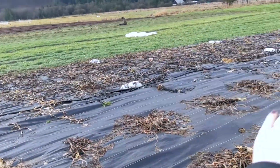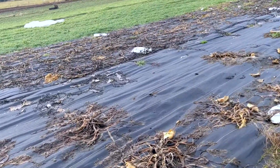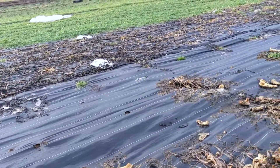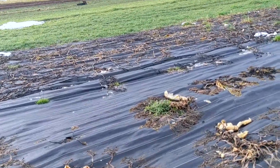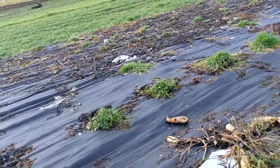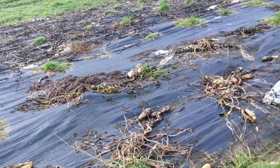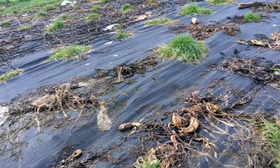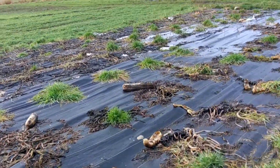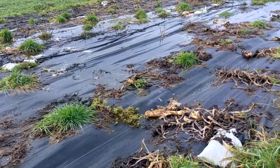This fabric area — this is landscaping fabric, it helps with our weed pressure. This area was where almost all of our squash — our winter squash, our pumpkin, summer squash, zucchini, and some cucumbers — were planted out. It's kind of a little grim, but it's kind of fun to see what it looks like when it's been neglected for a while.